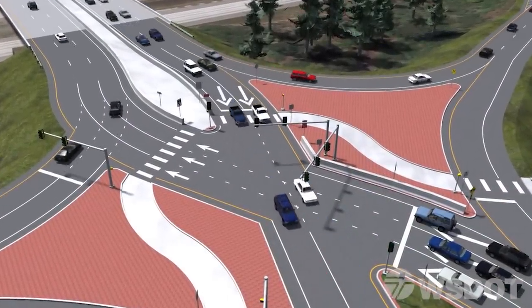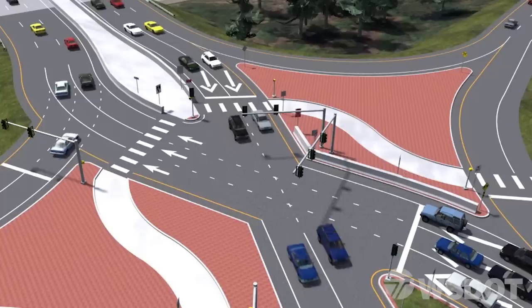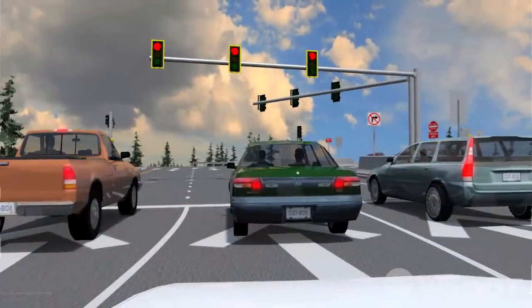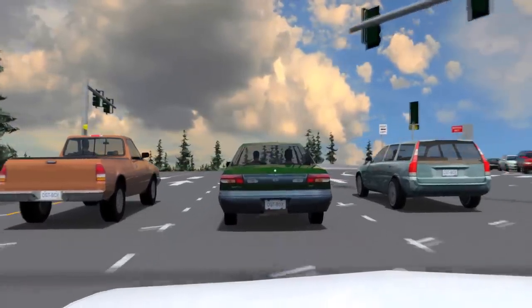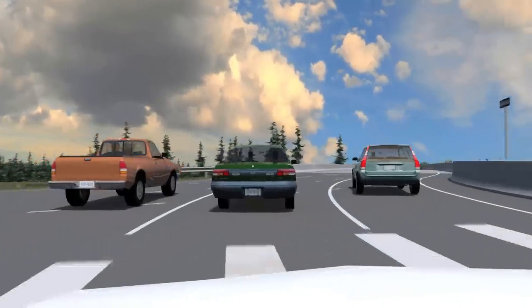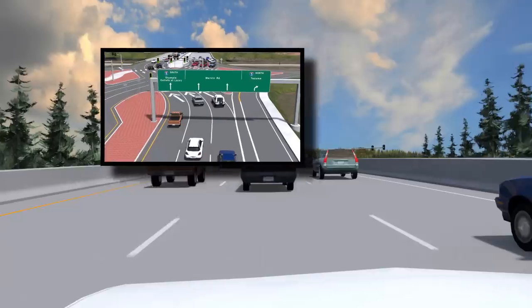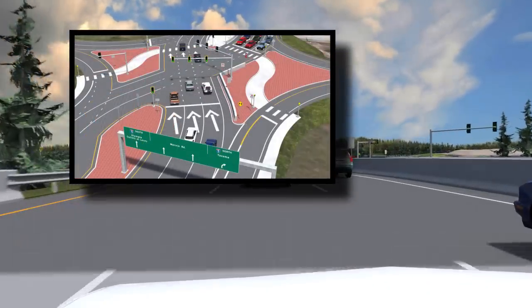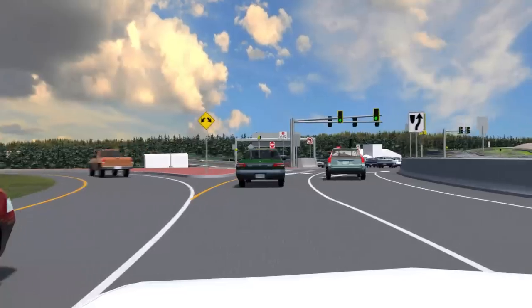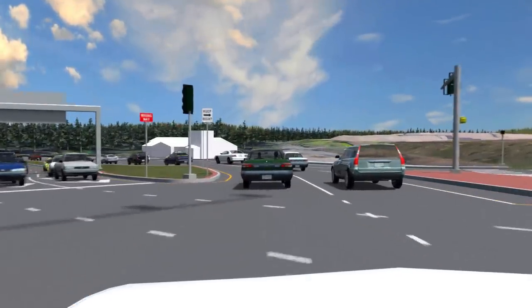It also increases the driver's sense of comfort. Let's take a drive through the Marvin Road DDI. Driving through the DDI is very simple. The carefully designed approach angle of the intersections, along with clearly laid-out striping, arrows, and signage, will safely guide motorists through the DDI. Signs will help you make lane choices. Large lane arrows provide direction. The barriers will help minimize distractions. And dashed lane lines guide you through the intersections.